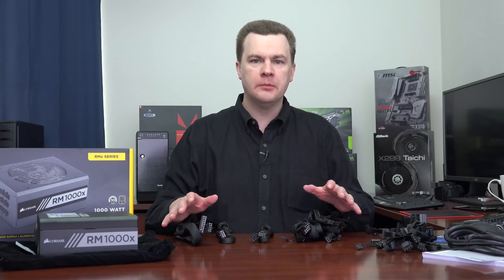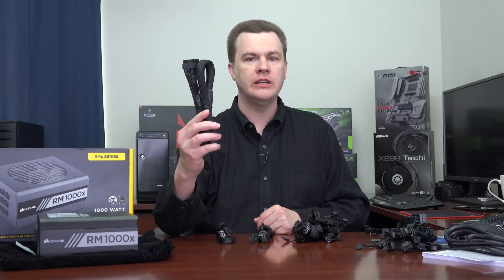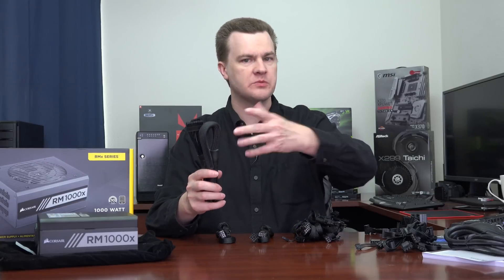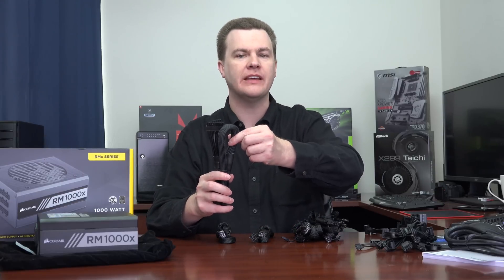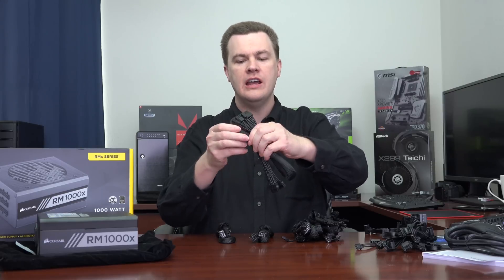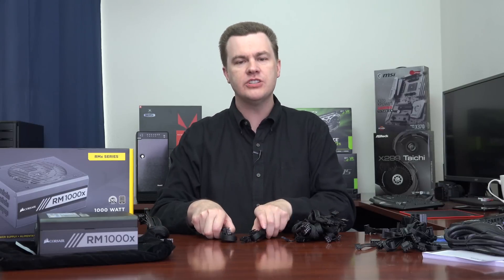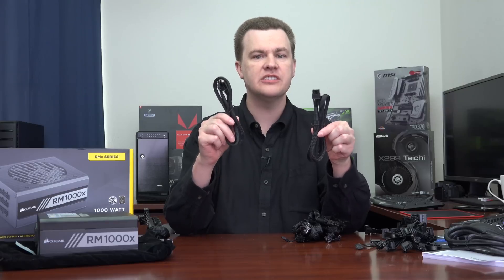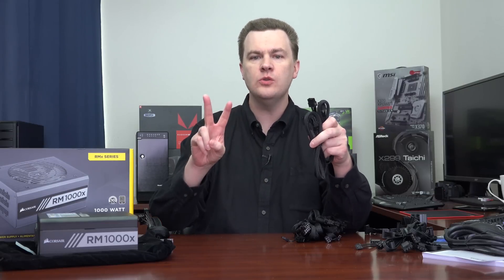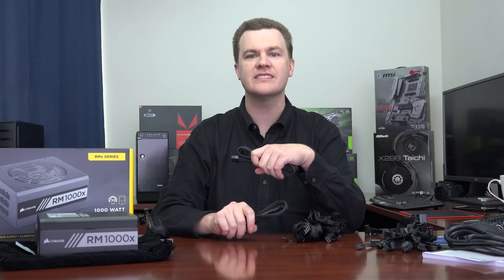I have now taken all the cables out of the bag, and this thing has a lot of them. First of all, we have an absolutely monster 24-pin ATX power cable. There is black sleeving because with 24 pins there's too much to make it completely flat, but it is flat black all the way to the end of the cable — the 20 plus 4, very nice. We also have two 8-pin CPU power connectors, and these are actually 4 plus 4s. So if you have a high-end motherboard that needs two 8-pin CPU power connectors, such as a Threadripper or Skylake X board, this power supply has got you covered.